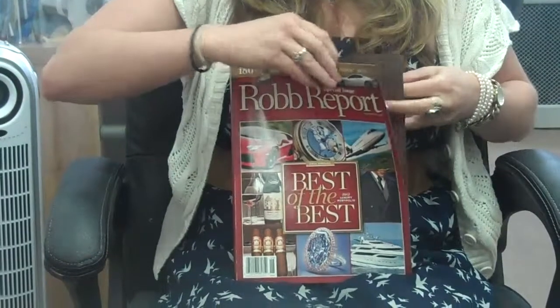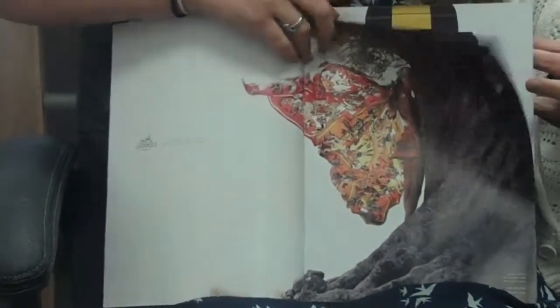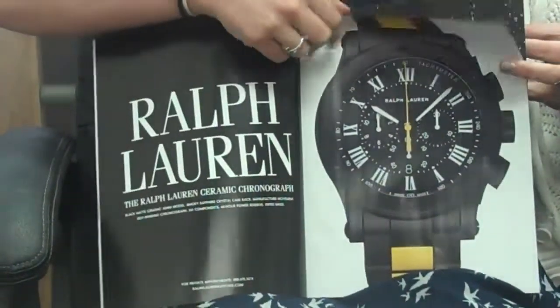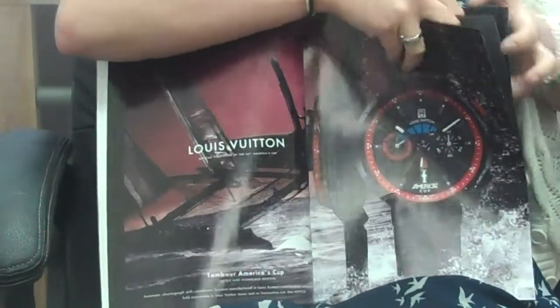Can you show us the magazine? Sure. So this is the 2012 cover. Front of book ads are still very important. I think consumers look at these just as much as they would any other ads, so front of book is very important. And then also the back cover is Tiffany.